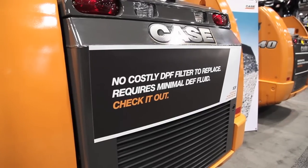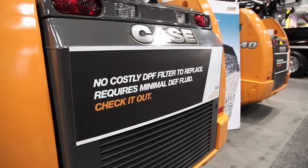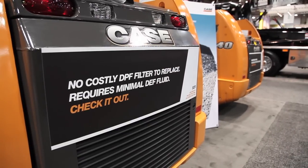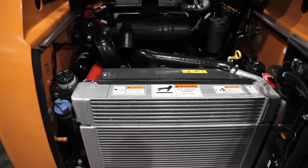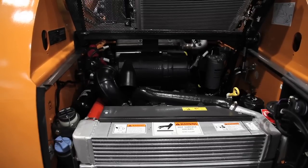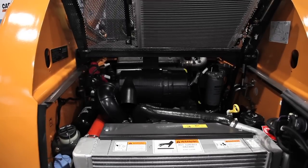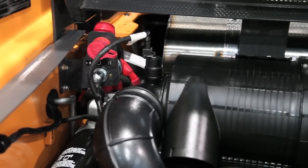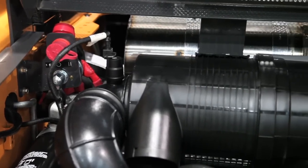Because SCR is an after-treatment system, it lowers exhaust temperatures and does not require unproductive fuel use associated with burning off particulate matter. This SCR solution is more efficient, requires less maintenance than DPFs, and does not require filter replacement or upkeep. It also removes complexity for operators and maintenance staff by eliminating regeneration associated with DPFs.